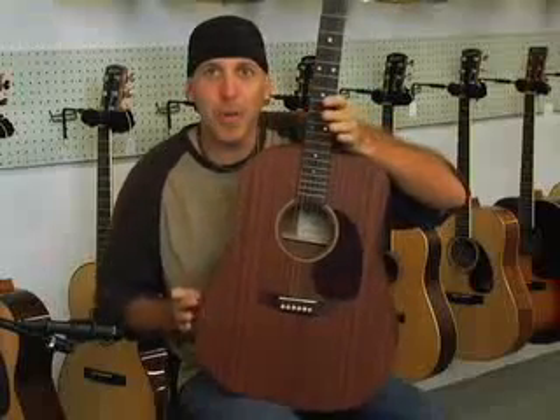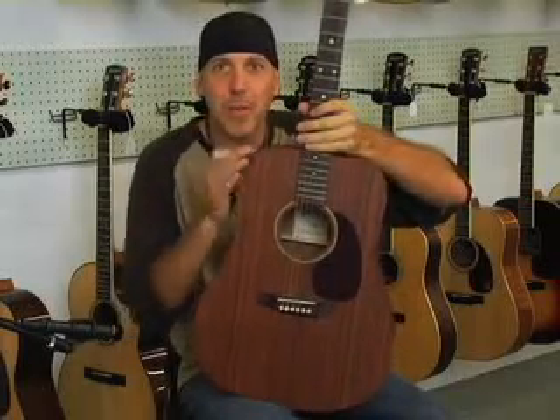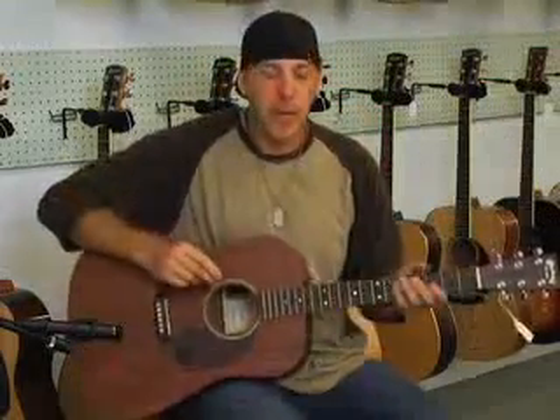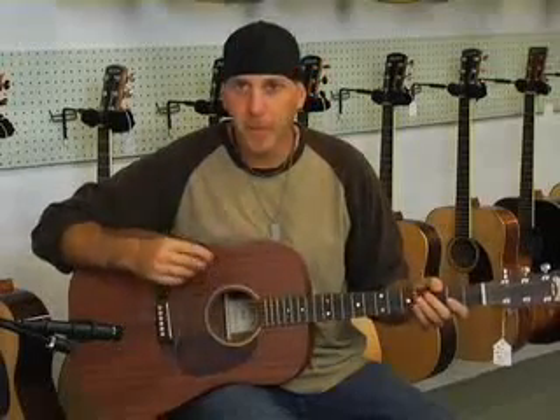Now this is a Martin D-15 — D meaning dreadnought — with that classic dreadnought style of wider waist and wider mid-body. This one has a mahogany top, back, and sides. Mahogany comes in different grades and is a lot harder and denser, which is going to produce a different sound. This is where all the different moods of acoustic guitars come from — all the different woods have different tonal characteristics.